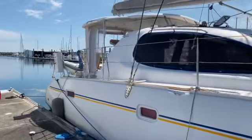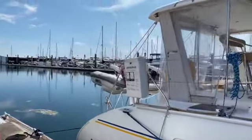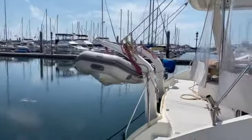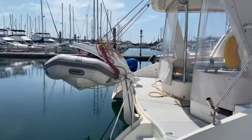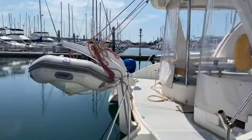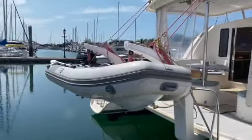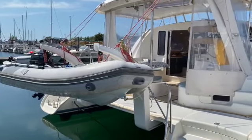I'm going to take you aboard and show you some of these features and the layout. First of all, there's a nice tender — it's a 10.2 with an aluminum bottom, an Achilles. It has a 6 horsepower outboard and a non-skid bottom. With the davit system that they have on catamarans, it's really easy to launch.